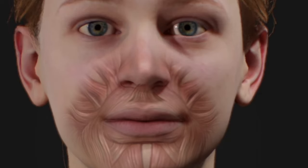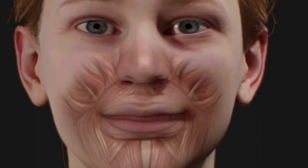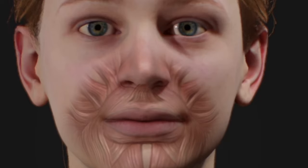Botox injections to one or both muscles may be required to abolish the upper lip horizontal line. Reducing or cutting these muscles may also more permanently help, as Botox injections typically need to be repeated every three months to maintain good effect.